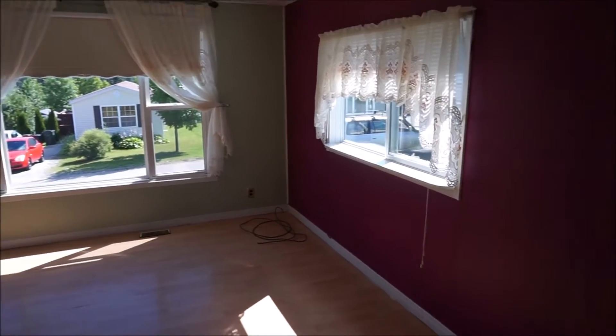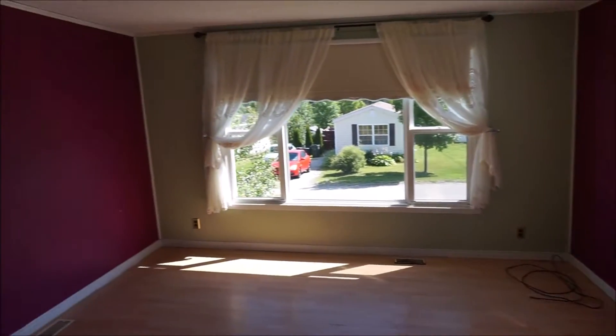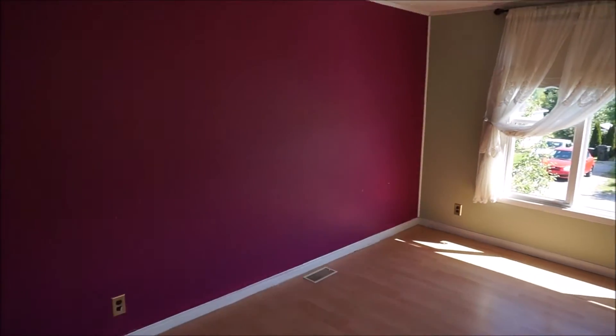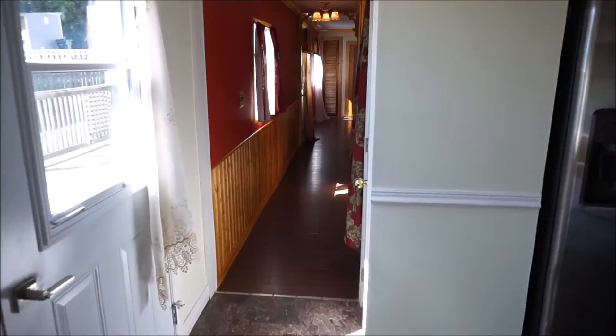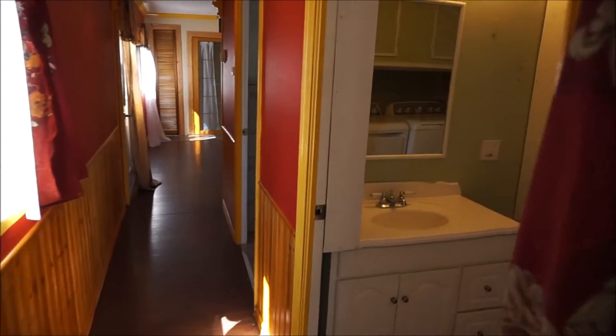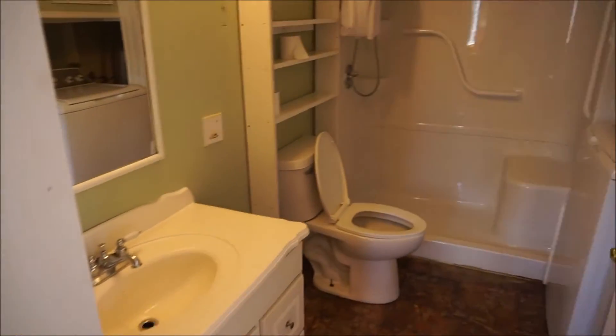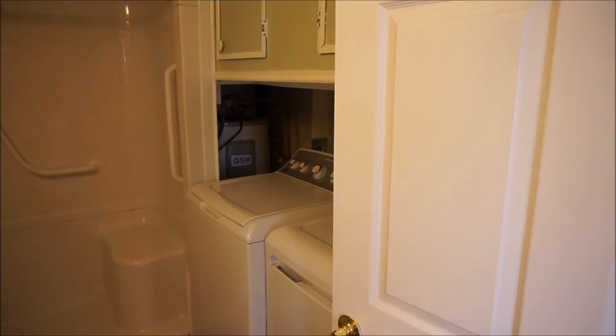Without any lights on in here it's really nice and bright. There's a three-quarter bath with shower, and the laundry has a side-by-side washer and dryer.